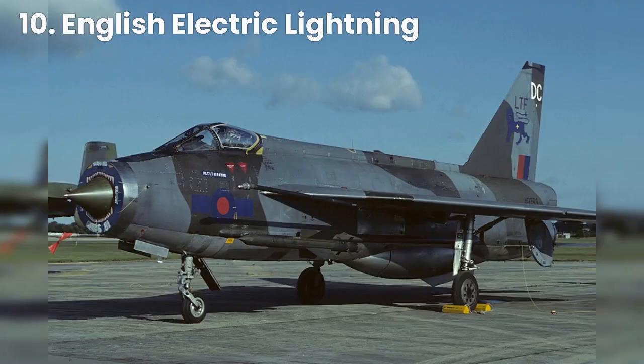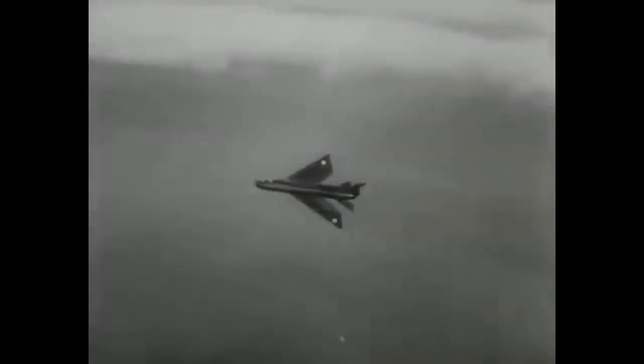Starting at number 10, we have the English Electric Lightning. Developed in the 1950s, this aircraft was one of the first supersonic fighters to enter service. With its unique delta-wing design and powerful engines, it was capable of reaching speeds of up to Mach 2.3.